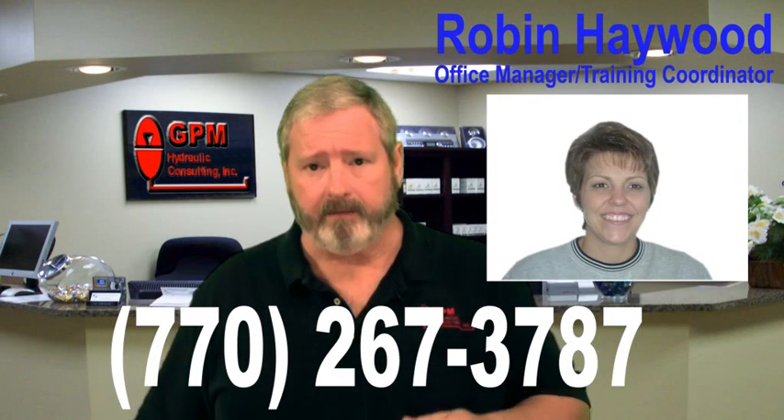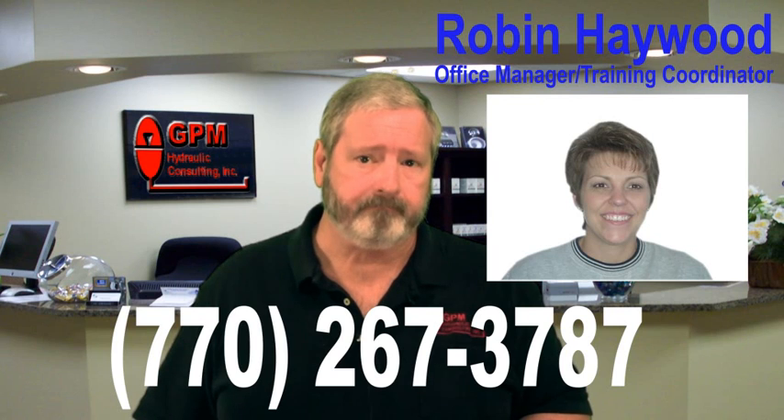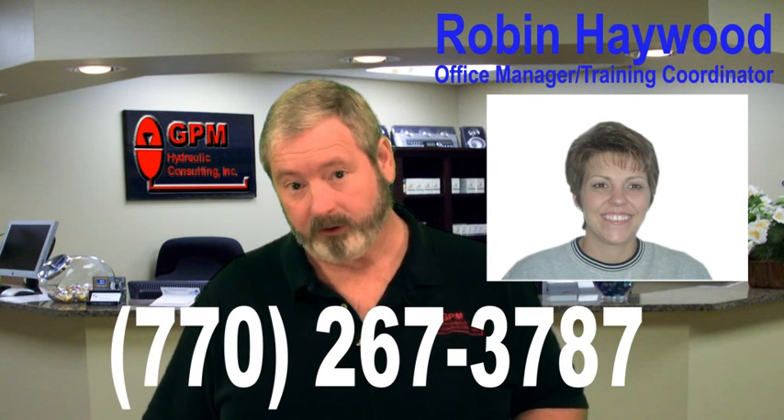Call our training coordinator Robin Haywood at 770-267-3787. And remember, at GPM Hydraulic Consulting, we turn parts changers into hydraulic troubleshooters.